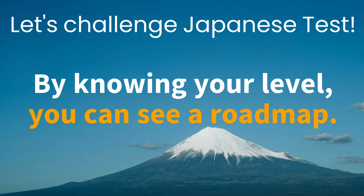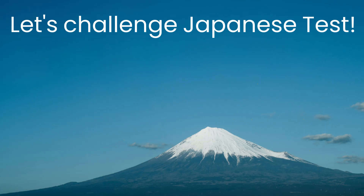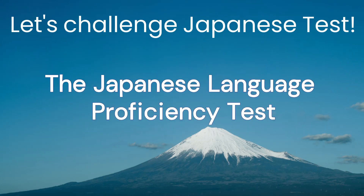Learning a language is tough because it requires persistence, and surprisingly, figuring out your own level can be pretty tricky. If you want to assess your proficiency level, it's recommended to check based on the levels provided by the Japanese Language Proficiency Test.